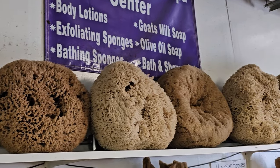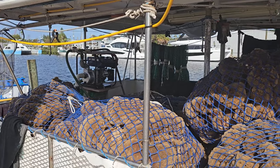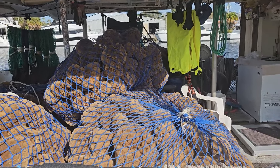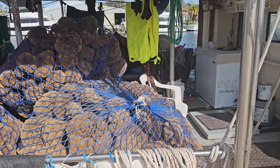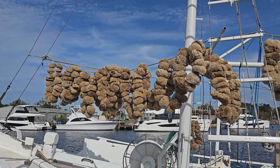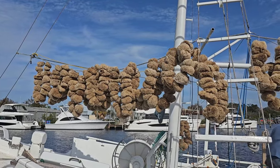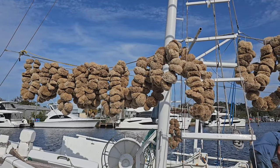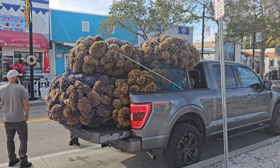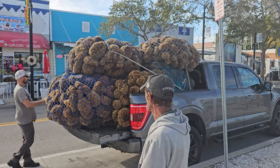When live sponges are collected, they are kept wet under burlap bags with seawater. They start to rot away, and the sponges are pounded and squeezed countless times by the sponge divers. Then they're left out to dry and further processed and cleaned from there.